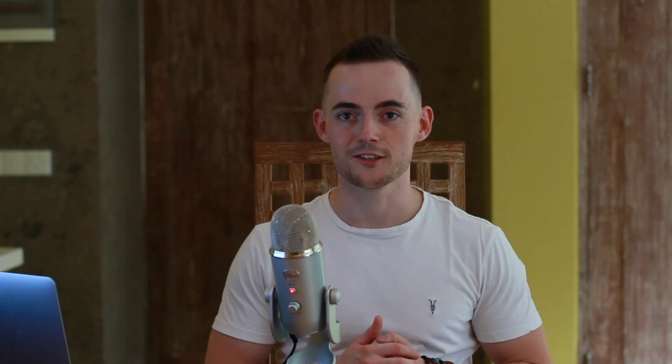What is the link between vitamin D and hair loss? The implications of a vitamin D deficiency can be severe. Vitamin D plays an important role in the differentiation and proliferation of keratinocytes. Researchers from the University of Texas and MD Anderson Cancer Center sought to further understand the role of vitamin D in the process of anagen initiation as it relates to hair growth. While the authors determined that the vitamin does play a significant role in hair cycling, they suggest that more research is required on the potential regulation of vitamin D to successfully treat hair disorders.